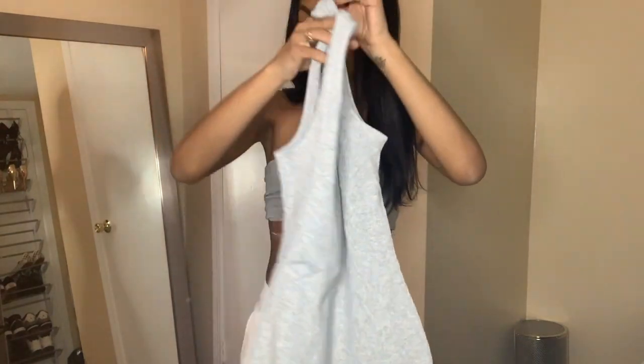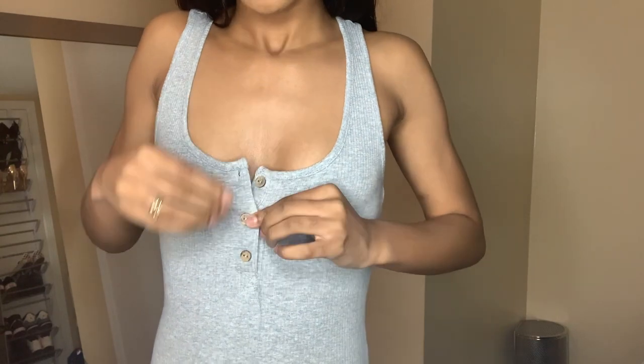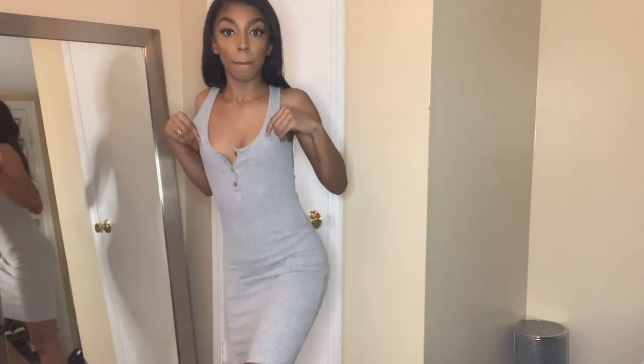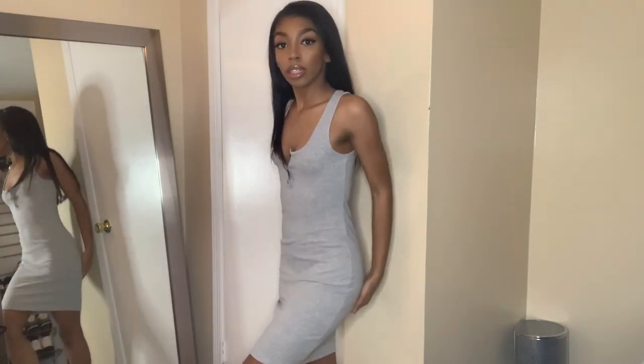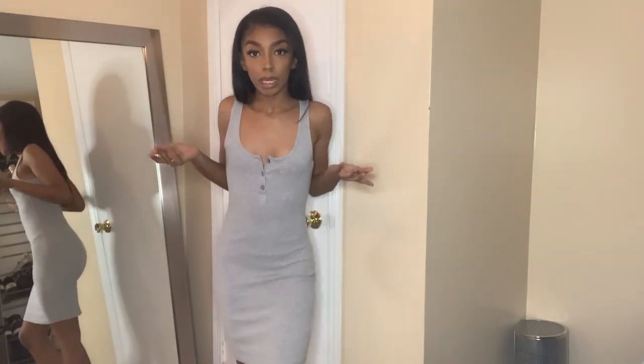I just buy gray, black and white — it's kind of sad, that's all I wear. I don't really like wearing colors. This next dress buttons up. It's a midi dress — not a mini — it goes past your middle finger. It's long with a little slit.